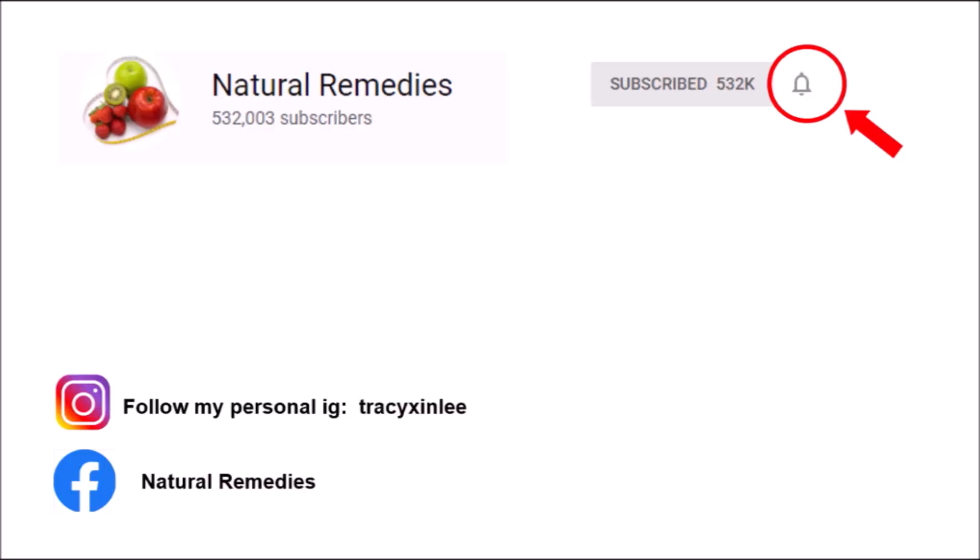Thank you for watching. Please click like and subscribe to my channel if you find my video helpful. Remember to click the bell button to get notified about my latest videos. I promise to give more useful tips to enhance your health and beauty.